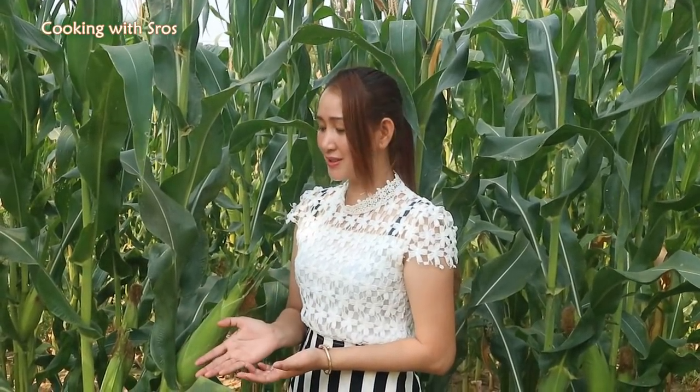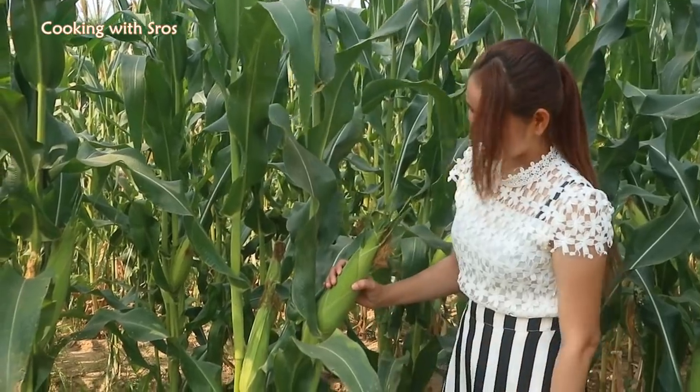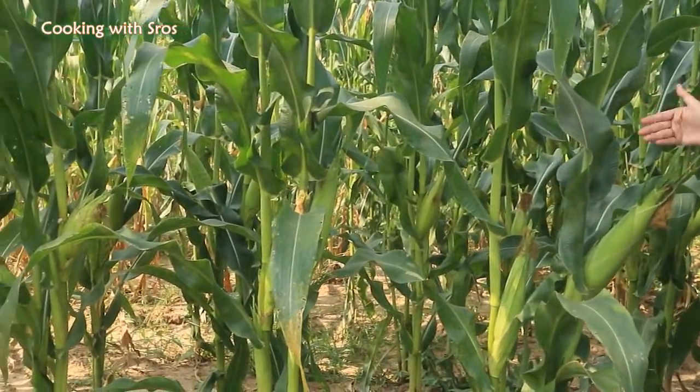Hi everyone! Today I would like to gain your interest in my aunt's farm. It looks so good — you can see around the farm first.